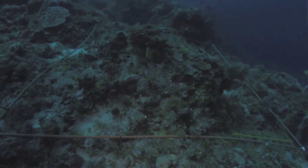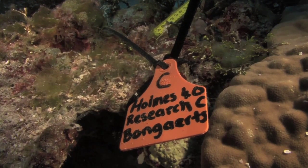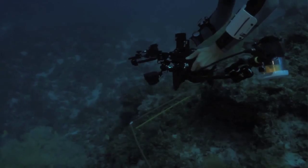We'll be using the data from these long-term quadrants to see how these deep reef communities are being affected by different kinds of disturbances. The idea is that we can go back every year, photograph these communities again, and see how individual corals have changed and been affected by disease.